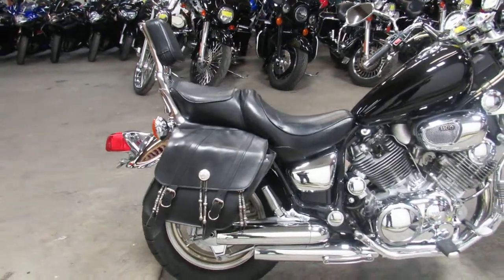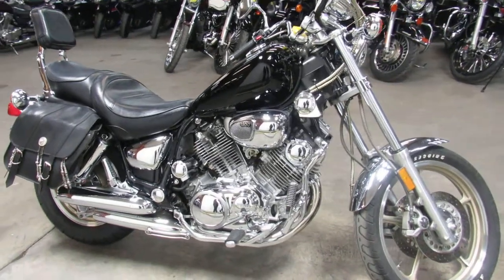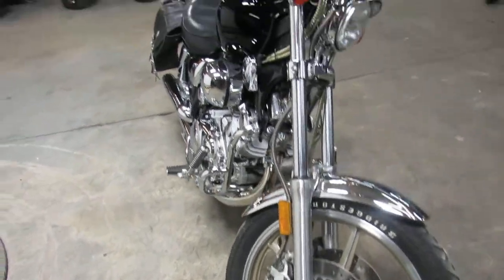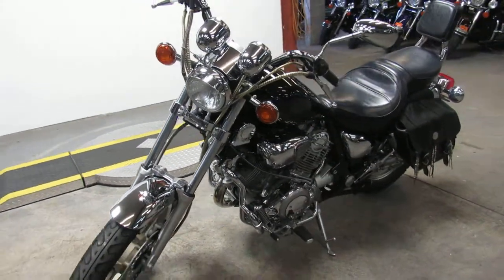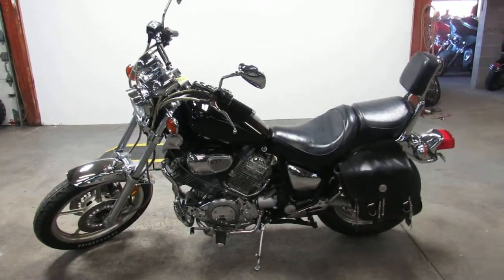It really looks great. Bike only has 26,486 miles, runs strong, needs nothing. We've got financing programs, leasing programs, and layaway programs. Only $25.99 guys. Buy this one with confidence — it's Approval Powersports, 810-648-9500.